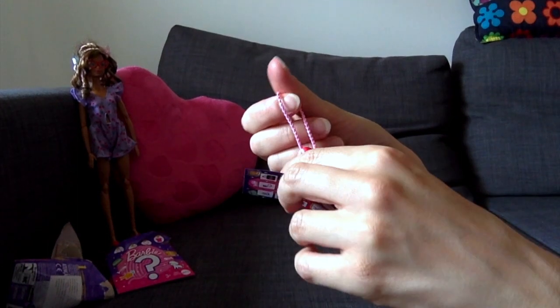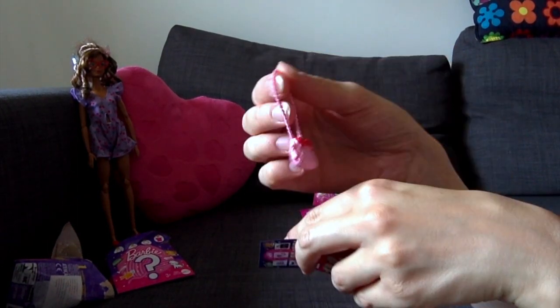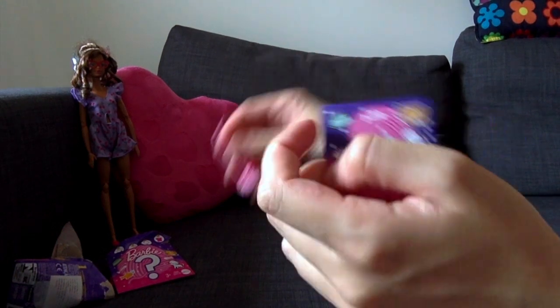So here is one pink handbag — it's cute, but it's just one piece. For one piece, this was a bit pricey.